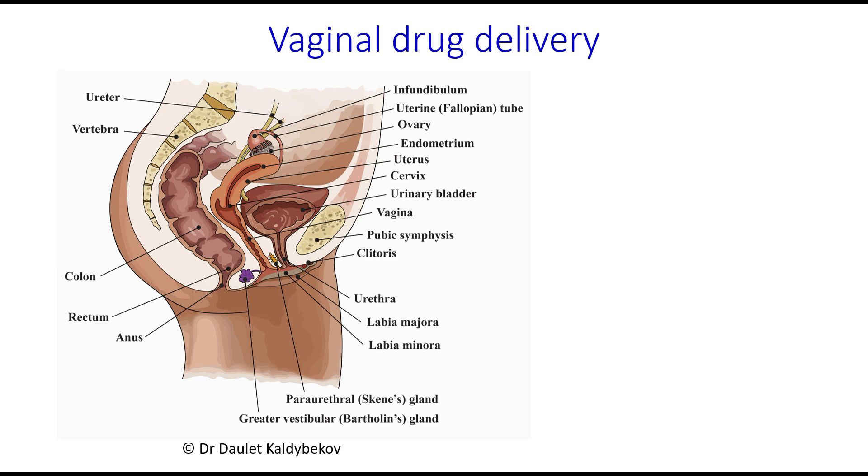Vaginal administration has traditionally been used for delivery of contraceptive agents and hormones, as well as for local therapy of infections. This route of drug administration offers several advantages, including the possibility to avoid first-pass metabolism, ease of administration, and high permeability for small molecules.